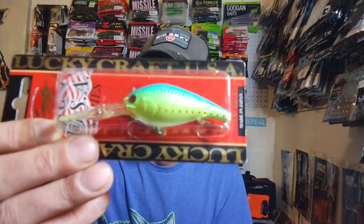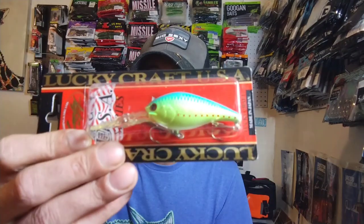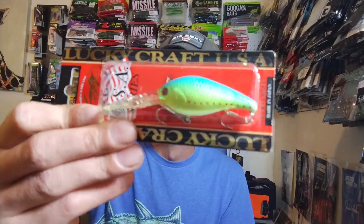Next up we got a Lucky Craft — I think they call this the Moon Salt — two and a half inches, Blue Brim color, weighs half an ounce, and dives eight to nine feet. Really cool color. Can't go wrong with blue and chartreuse, and it's got some little red spots on it. Definitely cool.